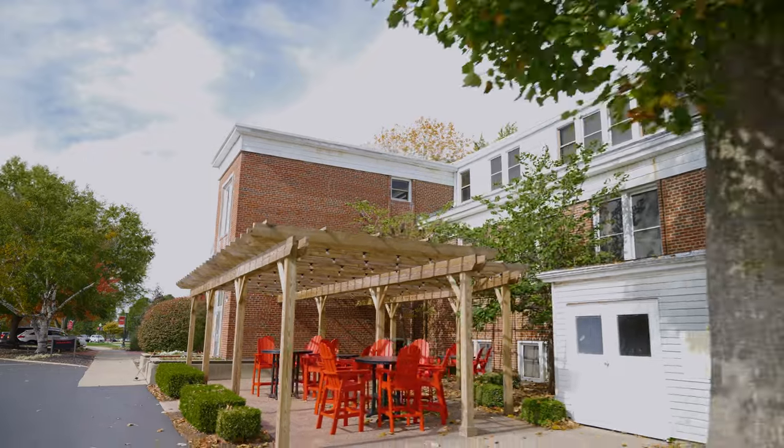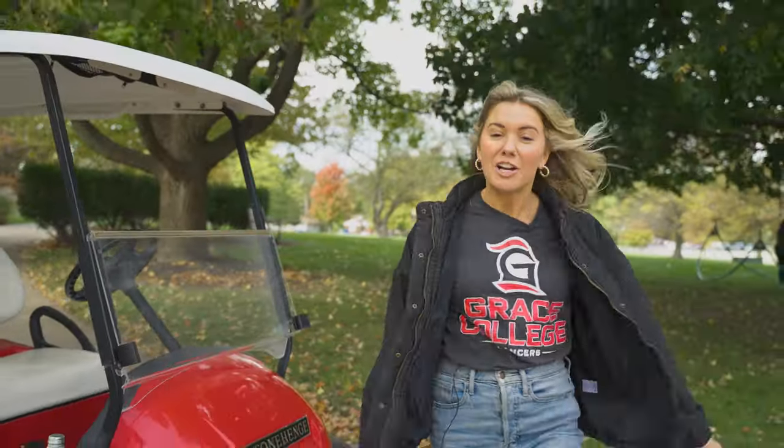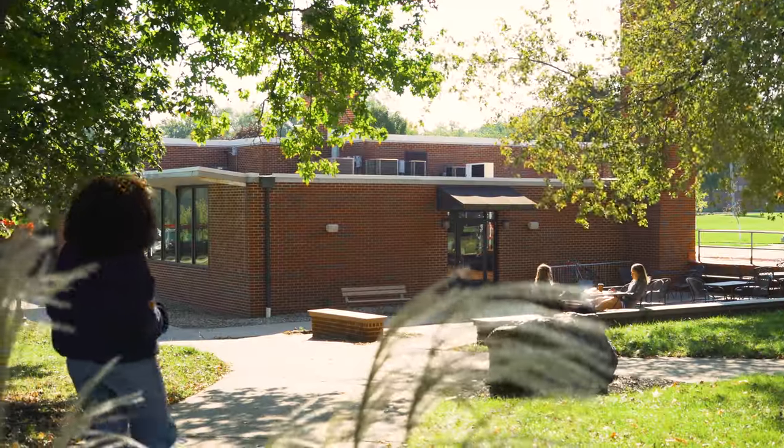Let's make a stop at Falathia. Falathia is home to some of our classes here on campus, but my favorite part about Falathia is that it's home to our campus Starbucks. This is a great place to study if you need a study break or just to get coffee with a couple friends.